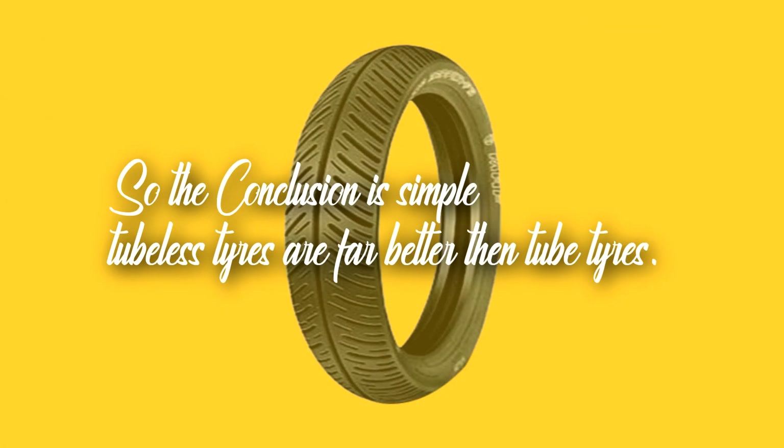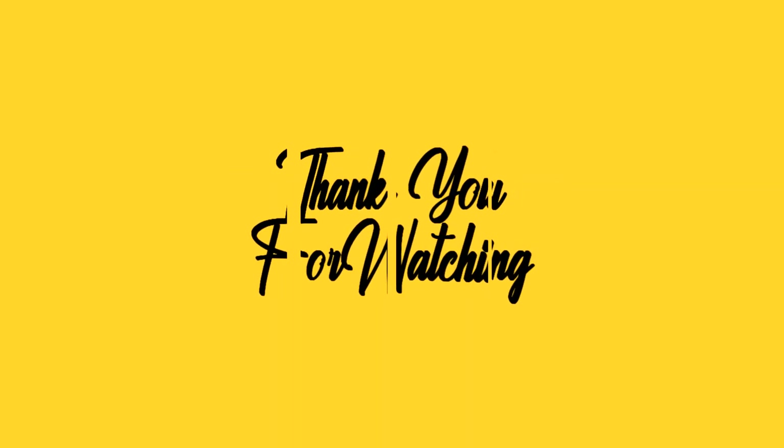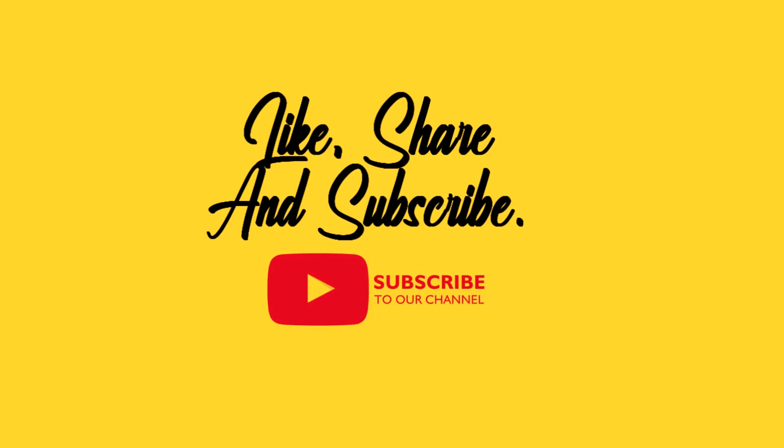So the conclusion is simple — tubeless tires are far better than tube tires. That's all guys, hope you understood the difference. If you have any questions, please write them in the comments. Hope you enjoyed the video, and thank you for watching. If the video was helpful to you, please like, share and subscribe. Until next time, goodbye!